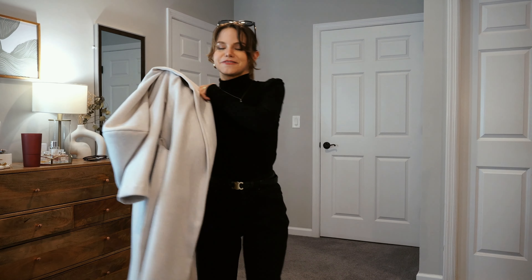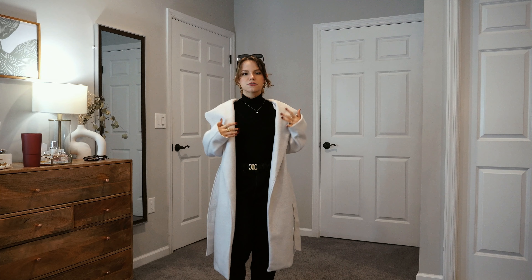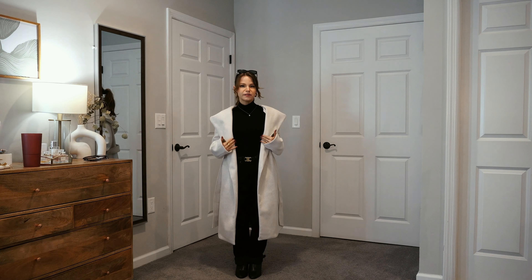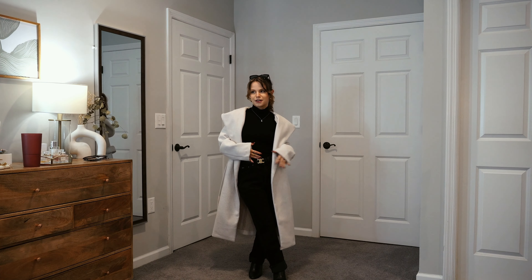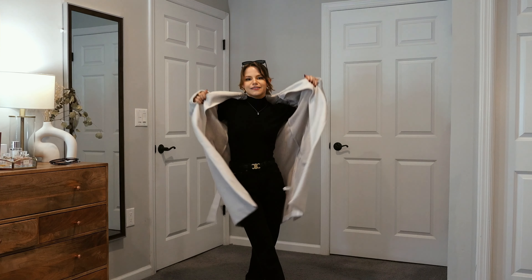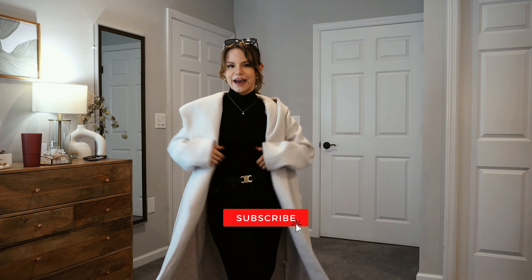I just got this coat from Zara, so hopefully it is still available and I will link it down below for you. Whenever I'm trying on a coat in a store, or if I ordered something and I'm trying it on at home, I always check to make sure that when I wear it open, it hits in a way where I can still show off my outfit — instead of it just taking over your outfit, it adds to the outfit.